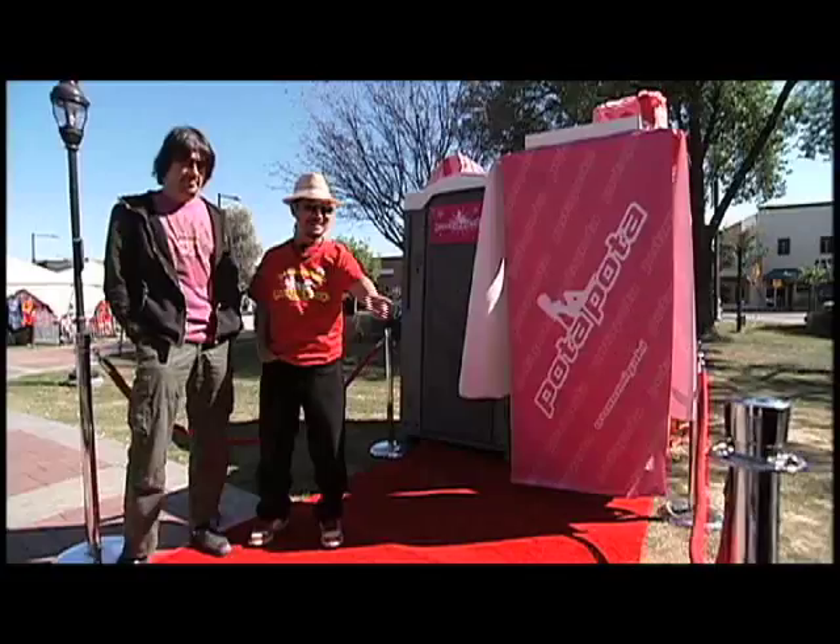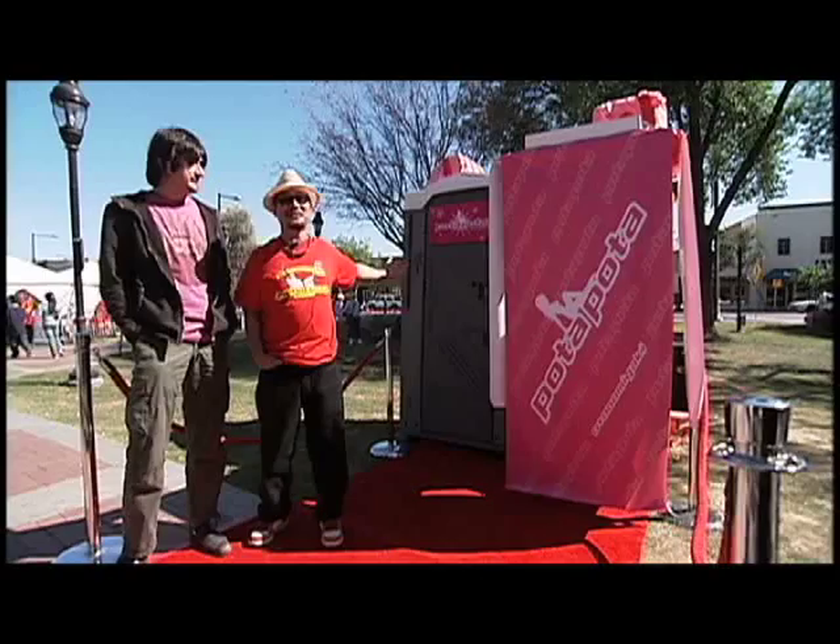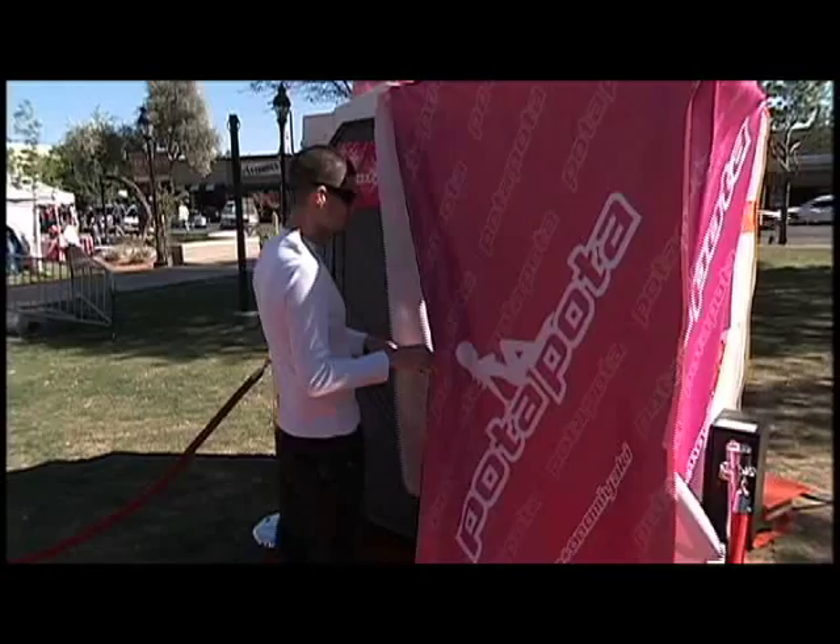Moving this around could be costly and clumsy. So that's where stores right here in our community benefit. Like the red carpet and the red velvet rose — we rented that from a local company. The port-a-potty was brought to us and we were renting that. We paid for that to be here.